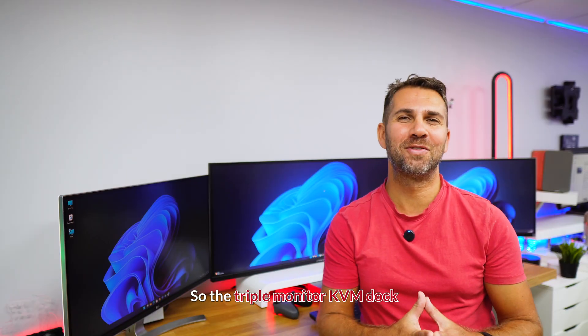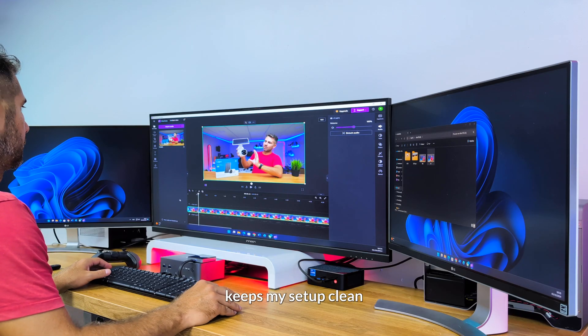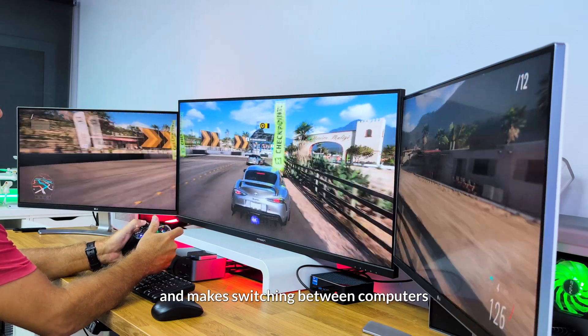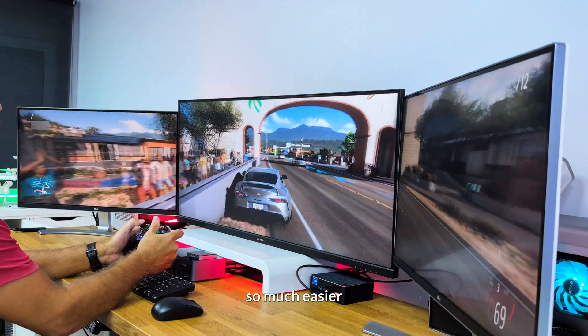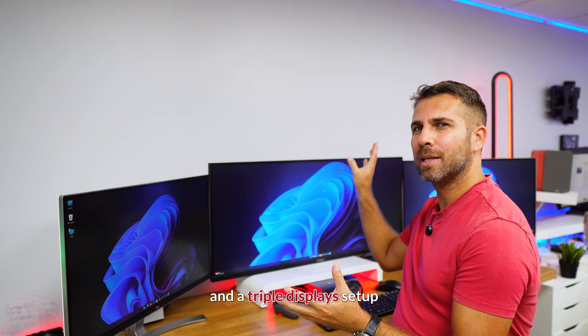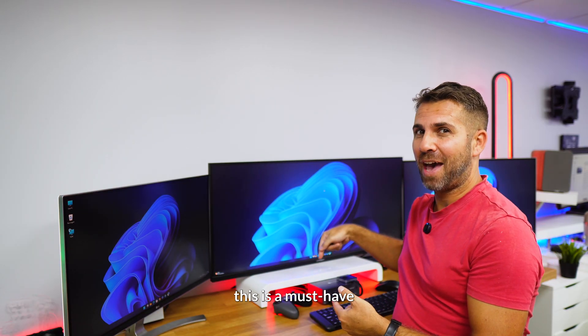The triple monitor KVM dock saves me time, keeps my setup clean, and makes switching between computers so much easier. So if you are running multiple PCs in a triple display setup, this is a must have.